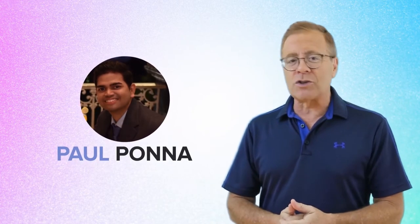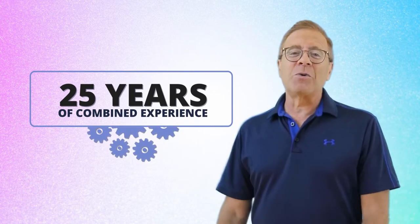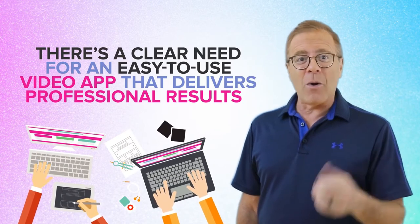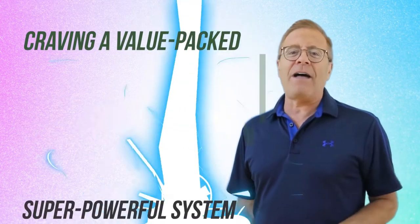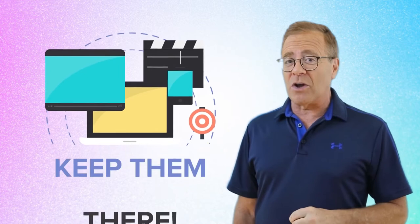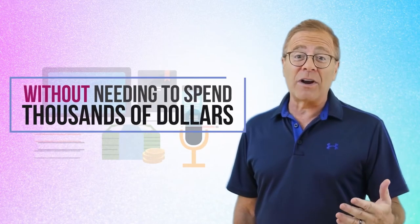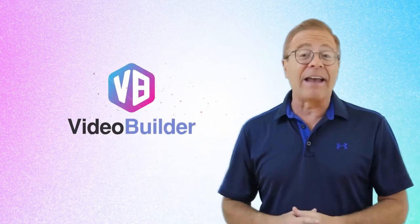Video Builder has been in development for over two years by my partner Paul Pona and myself — two highly experienced developers and marketers with over 25 years of combined experience. While listening to our tens of thousands of customers around the globe, we quickly realized there's a clear need for an easy-to-use video app that delivers professional results. Marketers, business owners, product creators, and bloggers are craving a value-packed, super powerful system that will keep them on the leading edge of video production technology, without needing to spend hundreds if not thousands of dollars on video production, voiceovers, animation, editing, and 3D avatar creation.